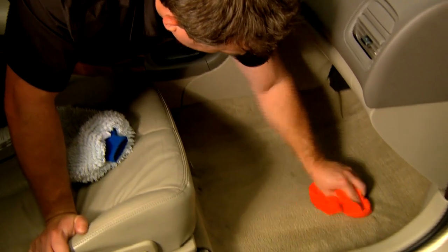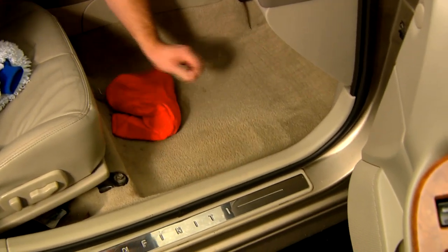Using a clean, dry microfiber towel, agitate the area with back and forth and side to side motions until the spot is no longer visible. The towel will absorb the contaminants, leaving behind a like-new appearance.